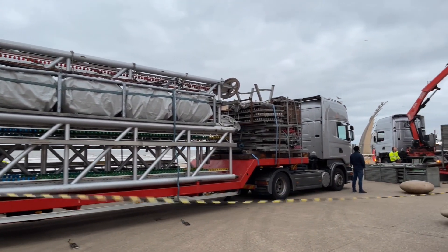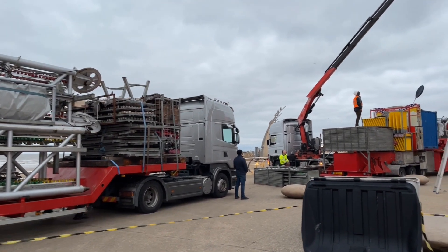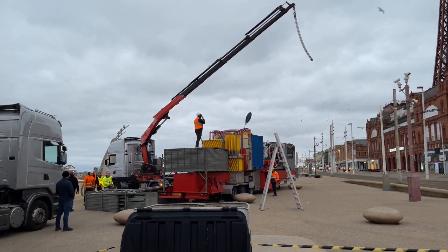There's no crane at the moment — that will have to arrive when they start putting the tower up. They're putting the base in position at the moment, as you can see here.